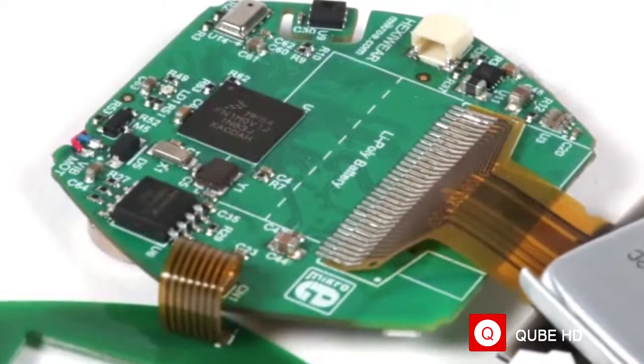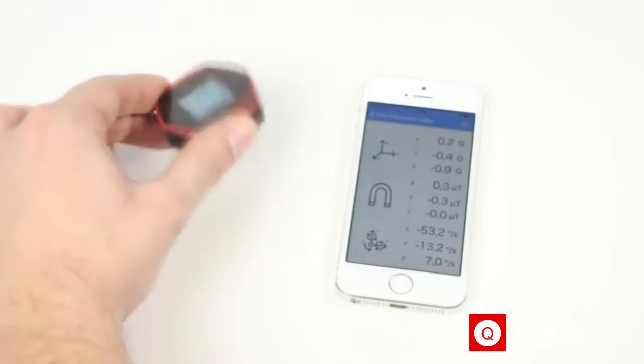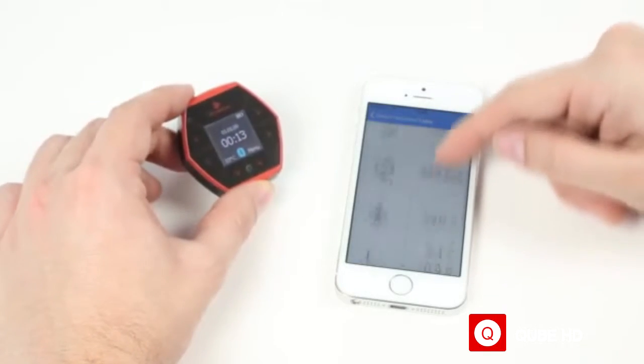Hexiwear is powered by a Kinetis 32-bit ARM Cortex-M4 microcontroller. It has Bluetooth low energy, an accelerometer, sensors for measuring altitude, light, heart rate and more.